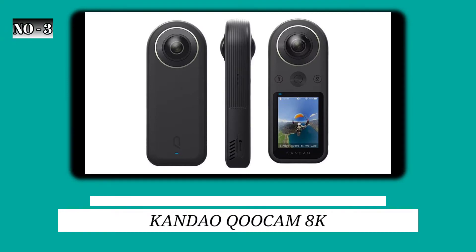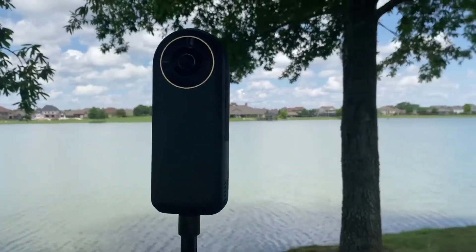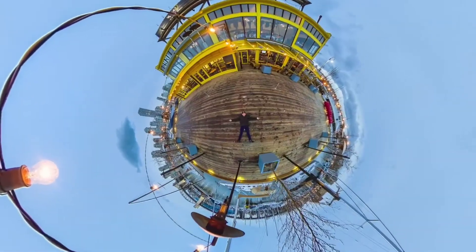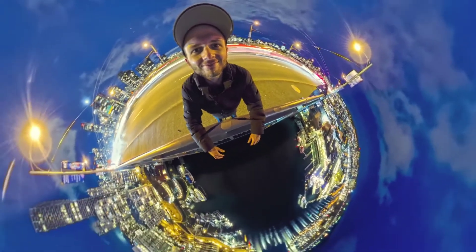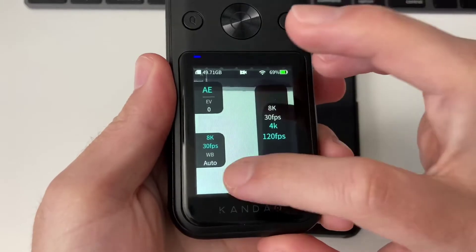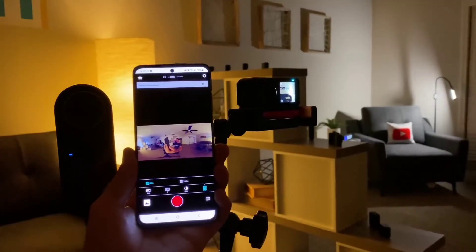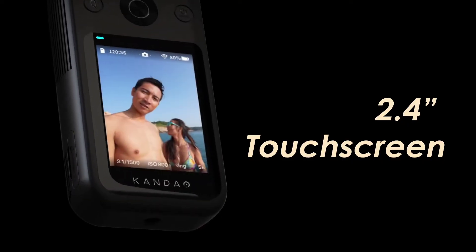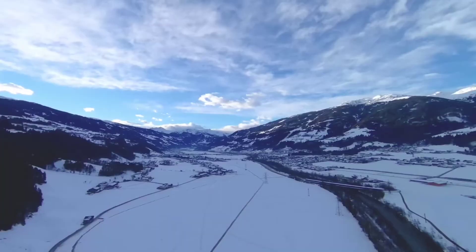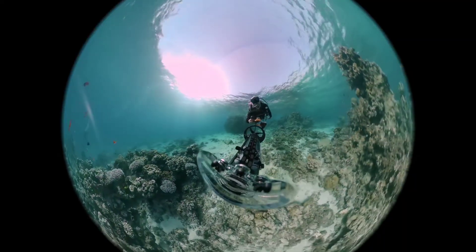3. Kandao Oocam 8K. Numbers never tell the whole picture, but 8K is a remarkable figure on a consumer 360-degree camera spec sheet. With a pair of 20MP CMOS sensors that work together to shoot 8K film at 30 frames per second and 4K video at up to 200 frames per second, the Oocam's 360-degree heavyweight outguns the competition on resolution. Not only can it produce VR-quality video right out of the box, but it's also the first non-pro model that allows 360-degree films to be chopped down to widescreen format without a significant loss in resolution. It also has super-steady picture stabilization and a class-leading 2.4-inch OLED touchscreen. Dynamic range, color, and contrast are superb in both stills and video. There's simply no getting around the Oocam 8K's weight or lack of waterproofing, but if you can stomach the price, the video quality is unsurpassed in the 360-degree market. There's no turning back after you've tried 8K.